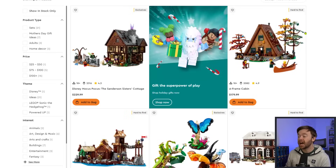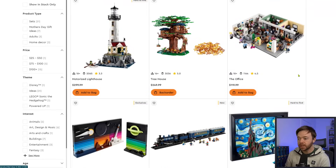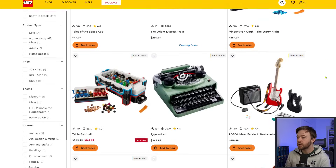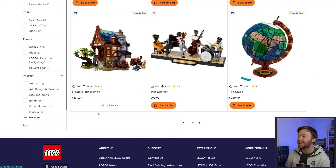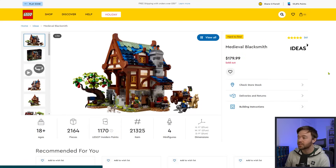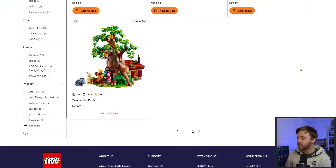Jumping over to LEGO Ideas, we have several newer sets still in stock: Hocus Pocus, A-Frame Cabin, Home Alone, Viking Village, Motorized Lighthouse, Treehouse, Table Football, and Stratocaster. However, Medieval Blacksmith is out of stock and has gone into sold-out status — there's a chance this set is not coming back this year. Winnie the Pooh appears again here as well. So it's interesting that Medieval Blacksmith has potentially disappeared from LEGO.com for good.